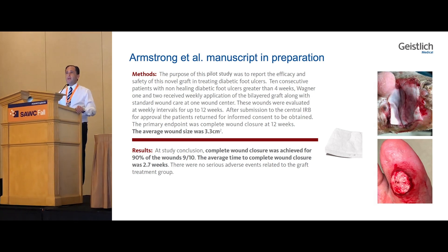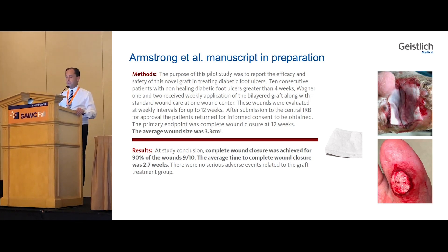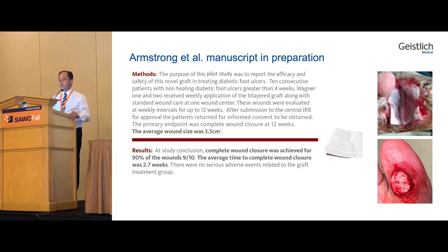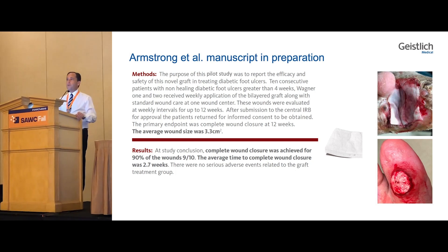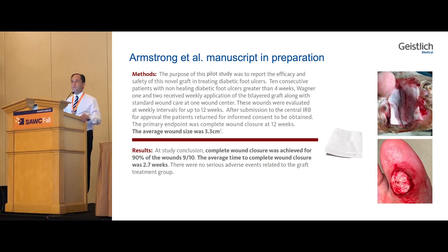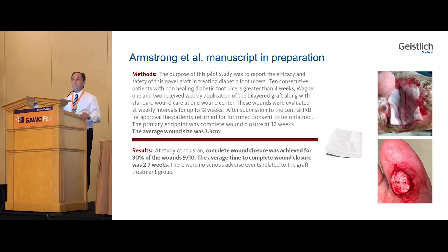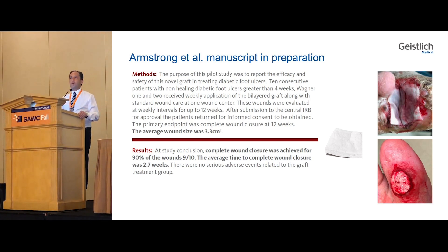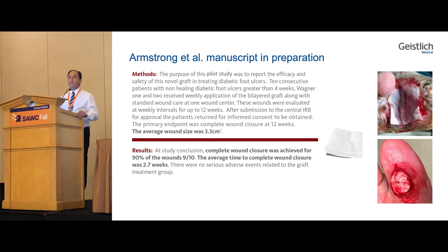At the conclusion of the study, it was found that 9 out of 10 patients healed — 90 percent healed — and the average time to closure was actually extremely fast: 2.7 weeks, which is extraordinarily fast for a diabetic foot ulcer that was non-healing. There were no serious adverse events related to graft treatment. I'll go through some of the cases with you, because the most important thing to see is where the Dermaguide was actually applied and how impressive it was in some of the deeper wounds.